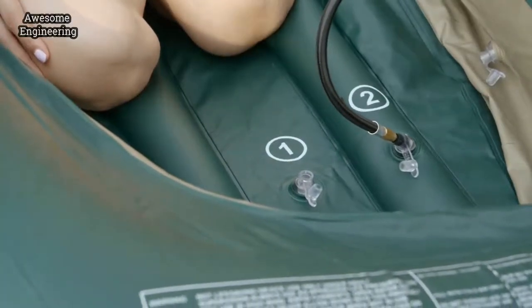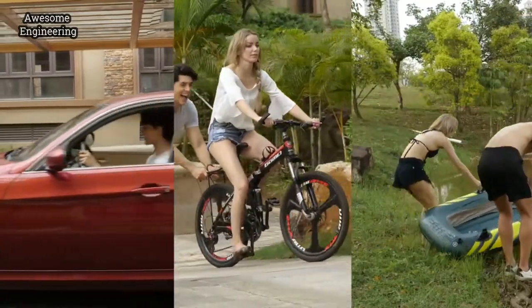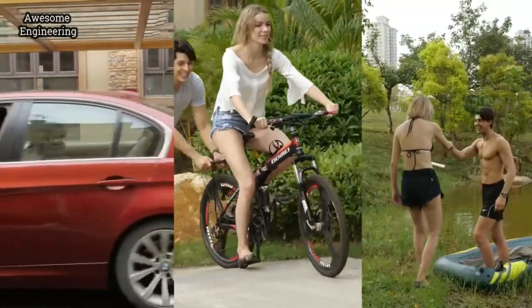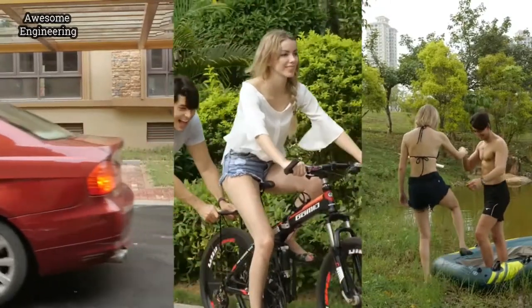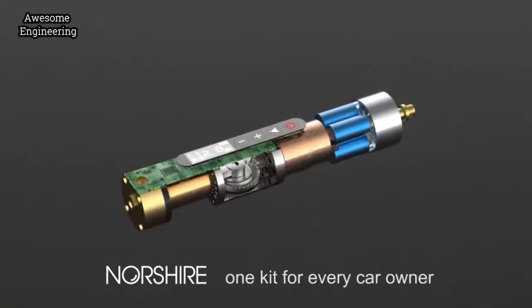Enjoy the quiet lake and inflate the kayak with NorthShare — this will make you feel relaxed. It's that simple. With a NorthShare portable air pump, you don't have to worry about various devices being affected by lack of air. NorthShare: one kit for every car owner.